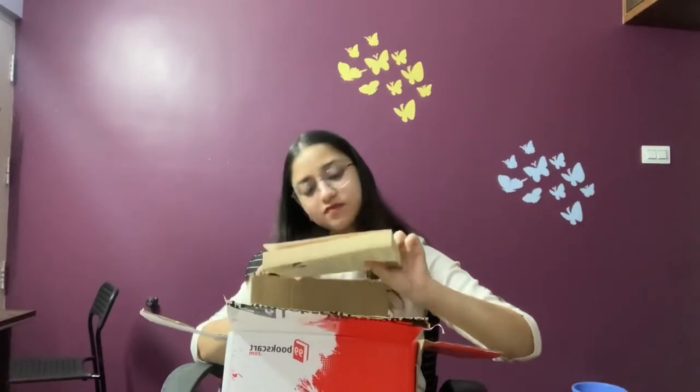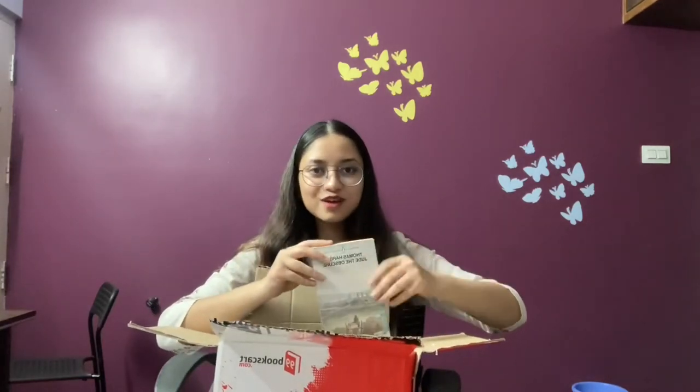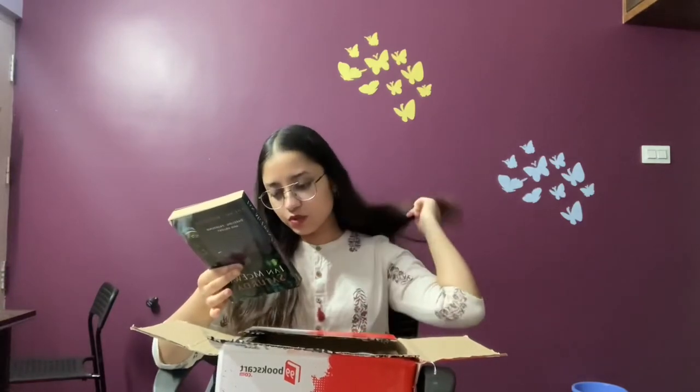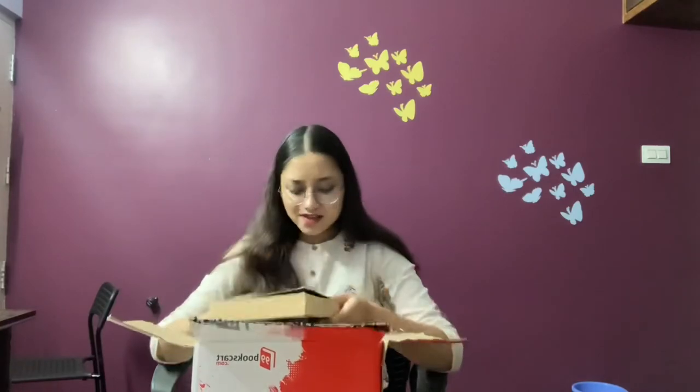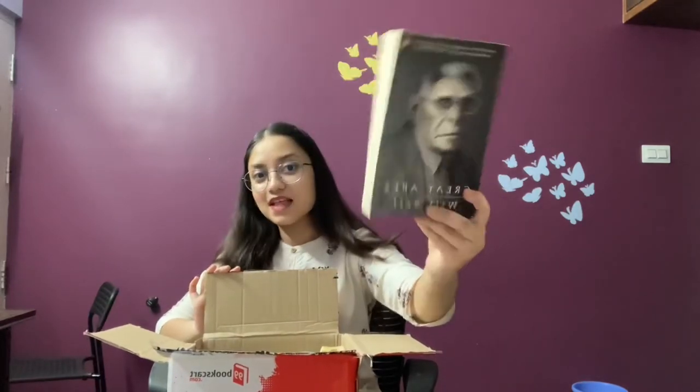The next book is About a Boy by Nick Hornby — there's a Hugh Grant movie as well. I actually didn't know the movie was based on a book. Then there's Jude the Obscure by Thomas Hardy — I've just now realized it's apparently connected to Benedict Cumberbatch somehow. And Starter for 10 by David Nicholls — I think this is going to be real fun.